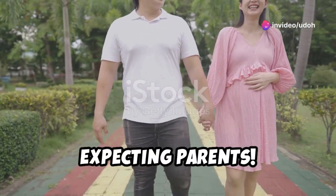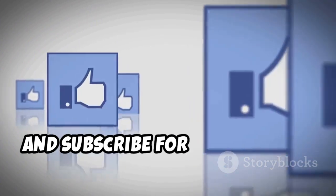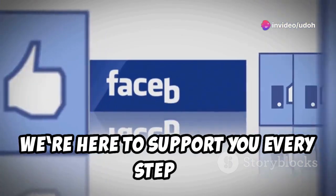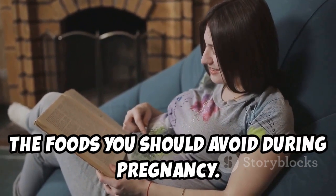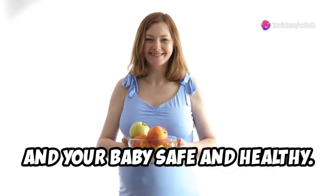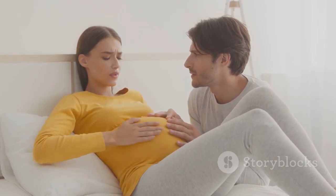Hey there, expecting parents — congratulations on this exciting journey! Today I'm diving into a super important topic: the foods you should avoid during pregnancy. Knowing what to avoid can make a huge difference in your health and your baby's development. These tips are crucial for keeping you and your baby safe and healthy. A well-informed diet is key to a smooth pregnancy, so let's get right into it.